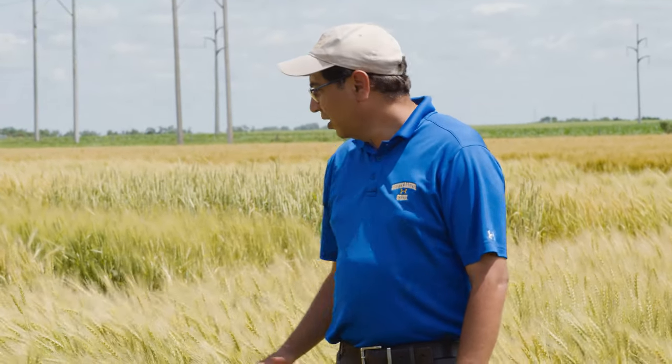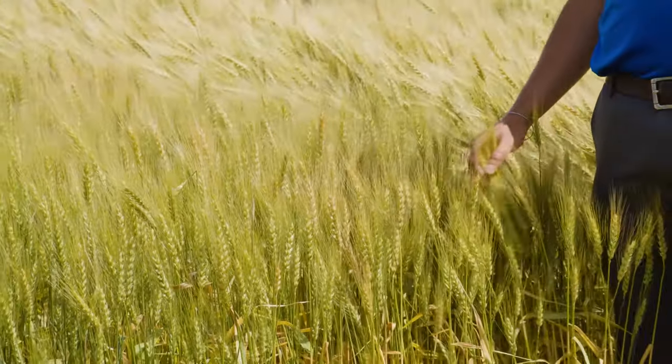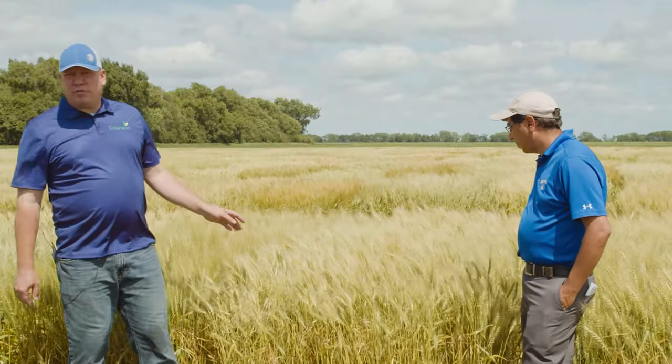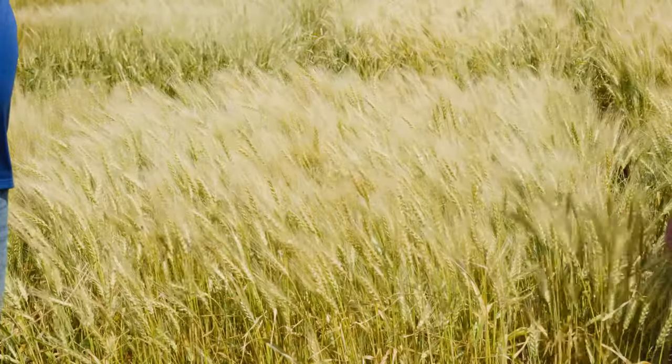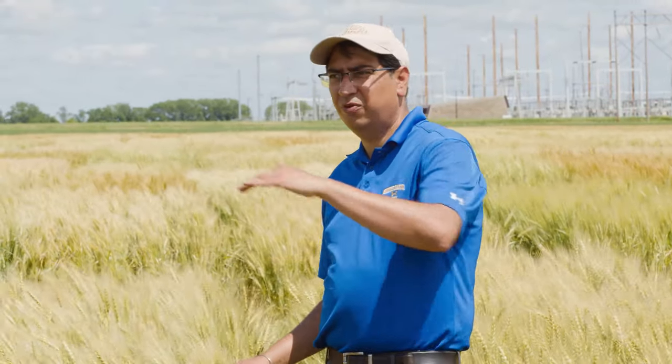The next one is Draper, the newest one from SDSU, released last fall to certified seed producers and available to growers this fall. Draper has excellent yield potential. It did very well in the western part of the state — it's actually topped the state trials for the last three years — and did pretty good in the central part too. Its calling cards are good resistance to soil-borne mosaic virus, good yield potential, above average quality, and decent to good straw strength. Next we have Expedition, released from South Dakota in 2002, the oldest material in the trial. We keep it as a reference point to show the improvement in genetics over the years.